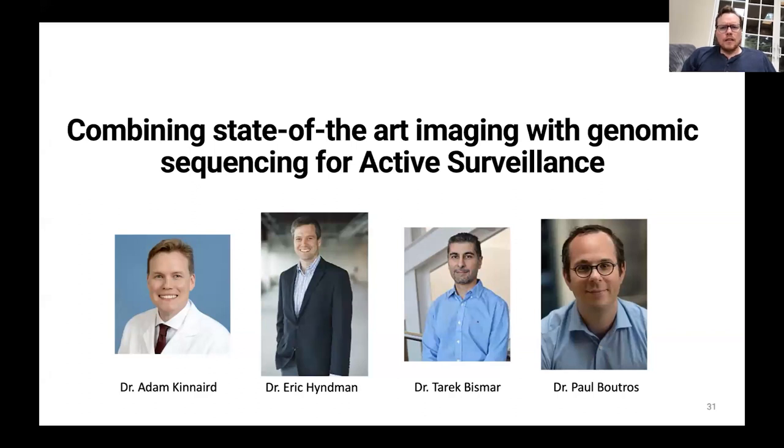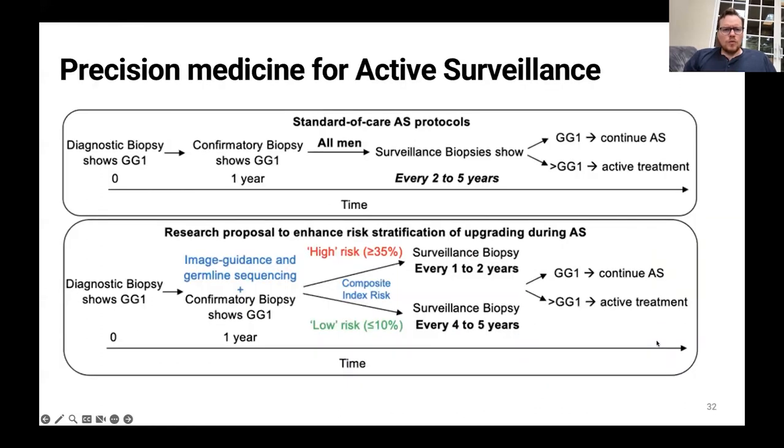We're also combining state-of-the-art imaging with genomic sequencing. We have a team of two urologists, a molecular pathologist at the University of Calgary, and a human geneticist at UCLA. We're trying to develop a more patient-driven follow-up schematic. The standard active surveillance protocol is a diagnostic biopsy at time zero, a confirmatory biopsy one year later, and then surveillance biopsies every two to five years. If you continue with Gleason grade group one, you continue active surveillance; if you get upgraded, you go on to active treatment.